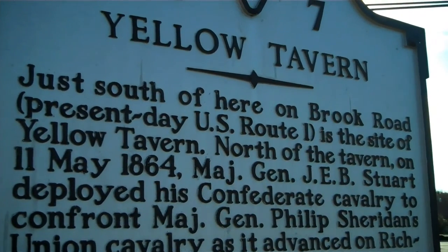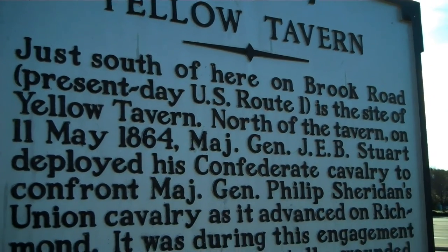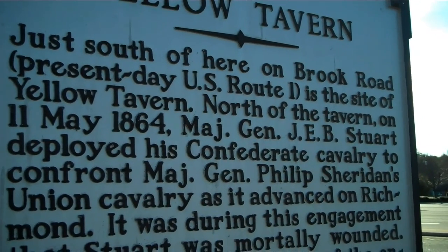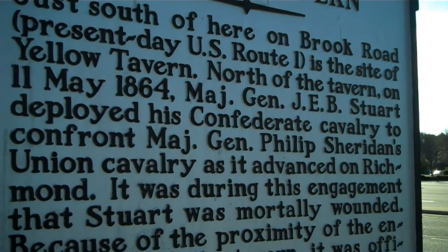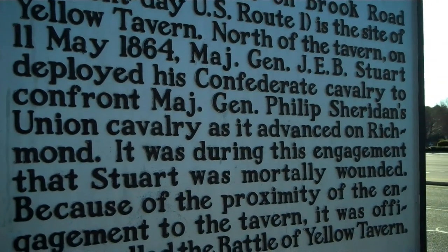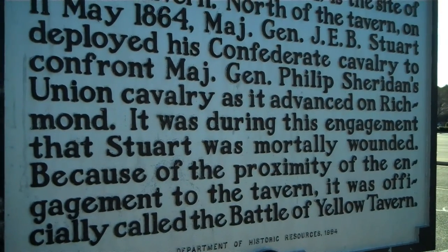North of the Tavern, on May 11, 1864, Major General Jeb Stuart deployed his Confederate cavalry to confront Major General Philip Sheridan's Union cavalry as it advanced on Richmond. It was during this engagement that Stuart was mortally wounded. Because of the proximity of the engagement to the Tavern, it was officially called the Battle of Yellow Tavern.